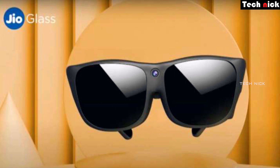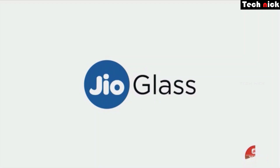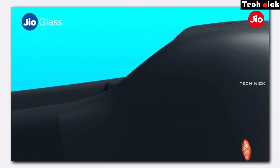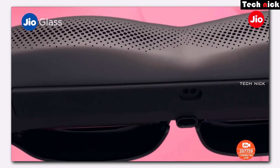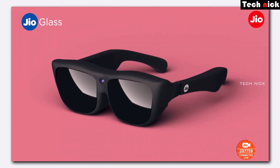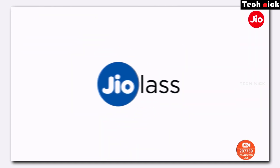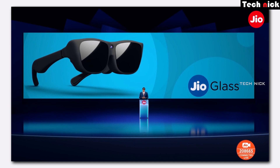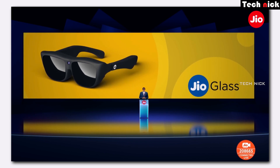That is our take on Jio Glass. If you think about buying this when it launches, leave a comment below. If you want to know about the latest gadgets and mobiles, subscribe to our channel, support the videos daily, and share with your friends. If you liked this video, please like, share, and subscribe. Thanks for watching.